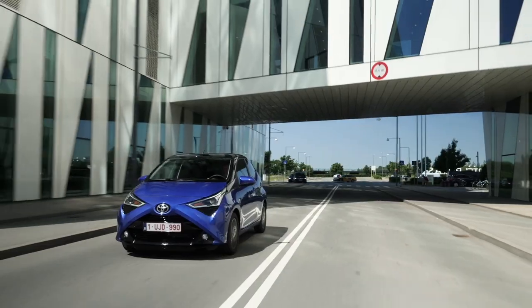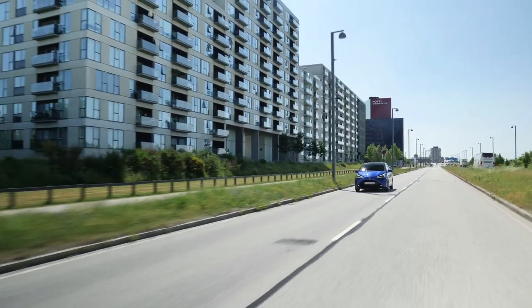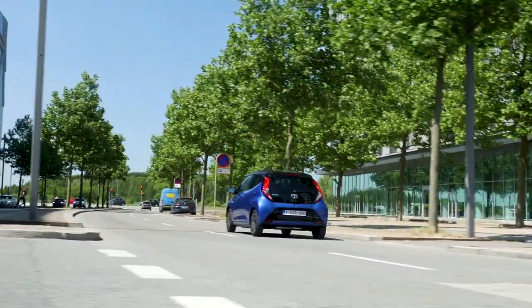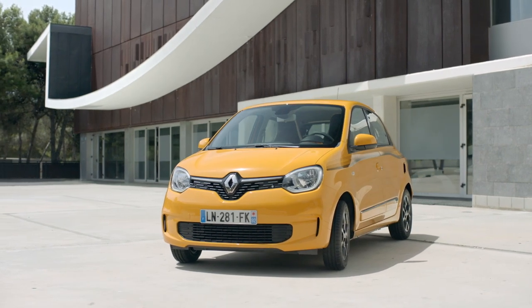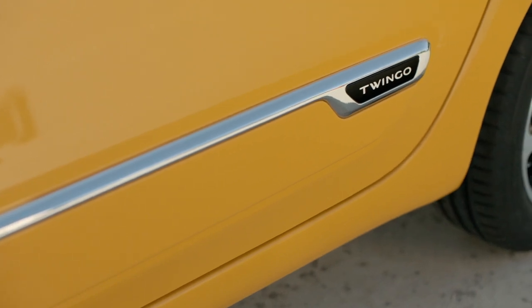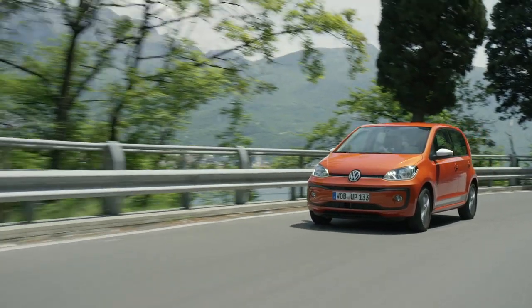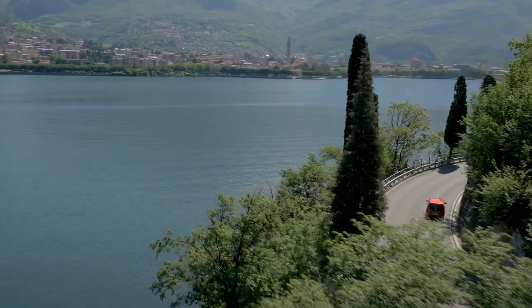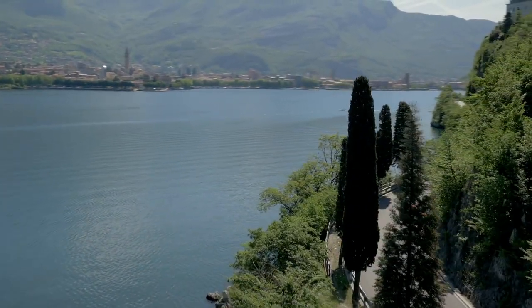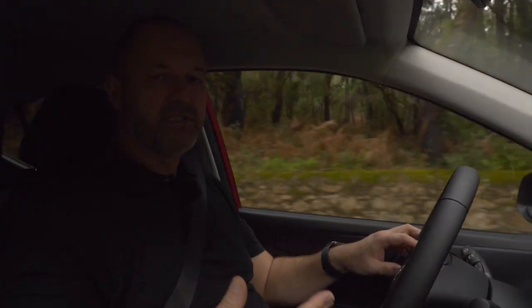Looking at competitors: a 72 hp Toyota Aygo costs from 10,390 euros in Germany; the new Renault Twingo with 64 hp costs exactly the same. If you prefer a Volkswagen, you'll need to pay 12,960 euros for the Up and be satisfied with a 60 hp petrol engine.